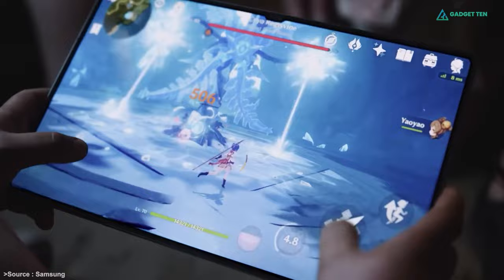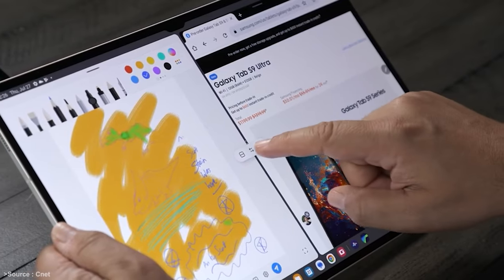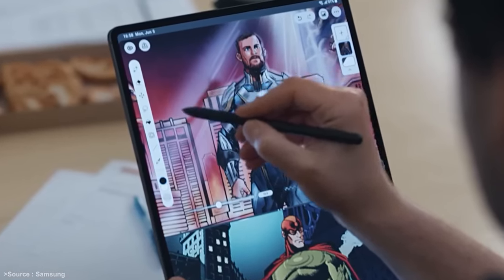All in all, the Galaxy Tab S9 Ultra is a great deal for content creators or designers, due to its large display, smooth performance, and most importantly, the S Pen.